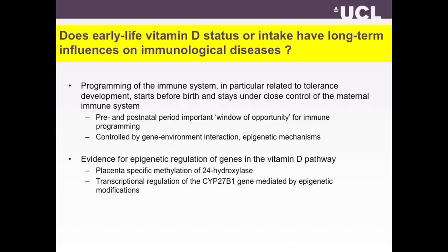There is evidence for epigenetic regulation of genes in the vitamin D pathway. We know that there is placenta-specific methylation of 24-hydroxylase, which is a key vitamin D clearance enzyme. There is also transcriptional regulation of the CYP27B1 gene mediated by epigenetic modification. CYP27B1 is the 1-alpha-hydroxylase, which is the key activating enzyme for vitamin D.